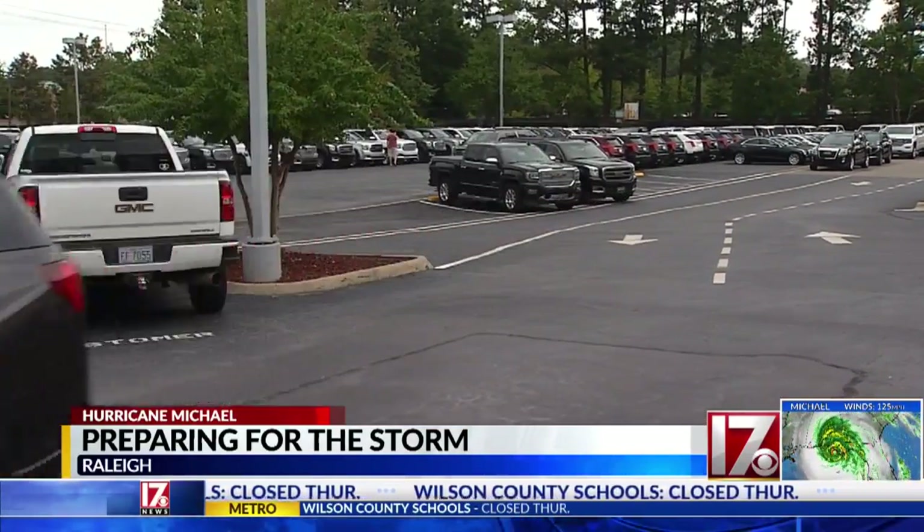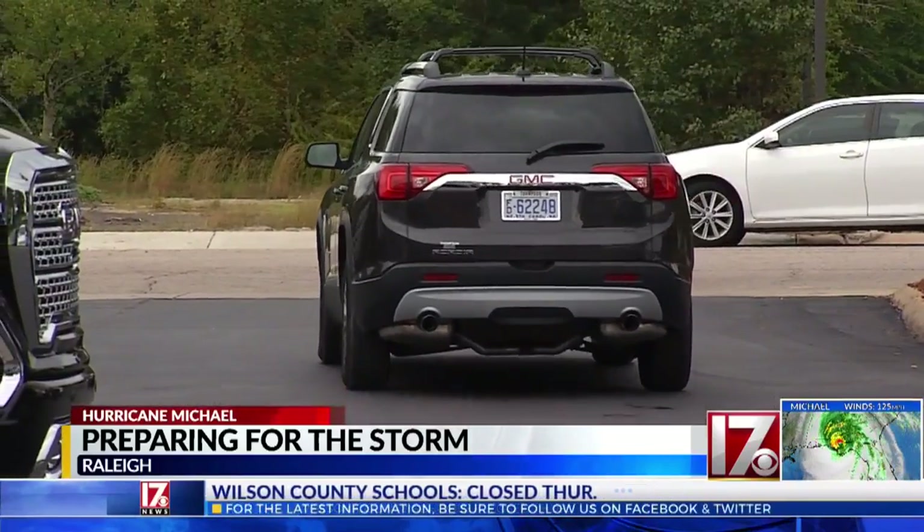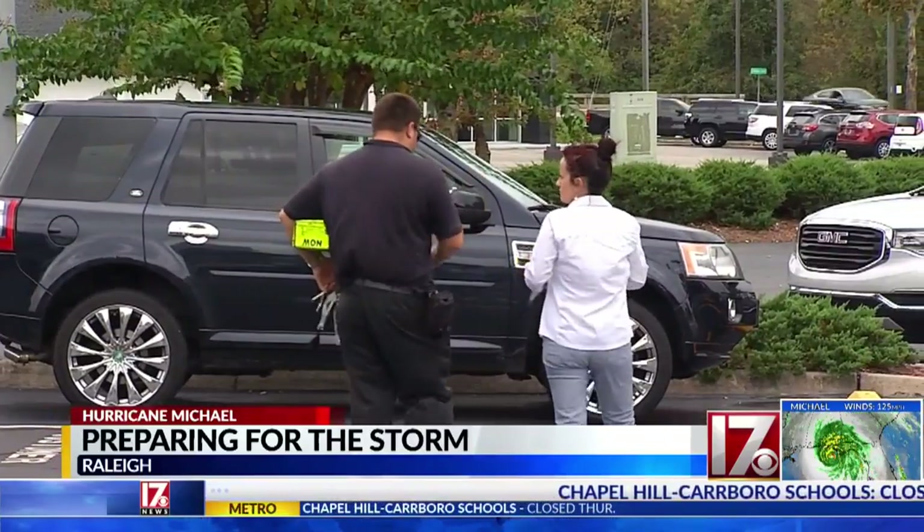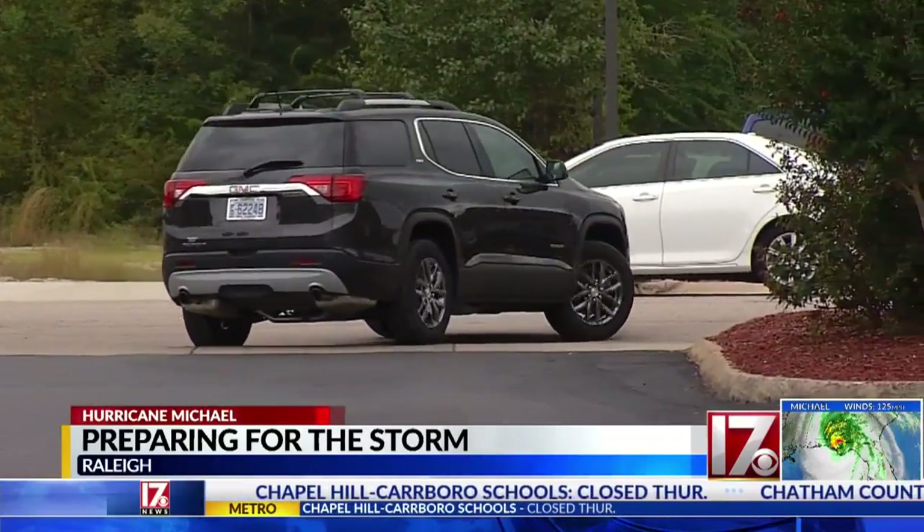Employees started moving cars out of the way. They did this before Hurricane Florence too — it took 40 people four hours to move 550 cars. This time, Lee Maynor says they'll move about a third of them.